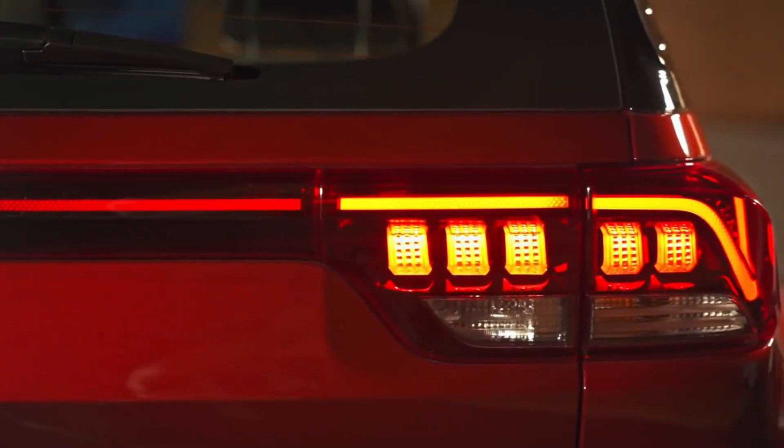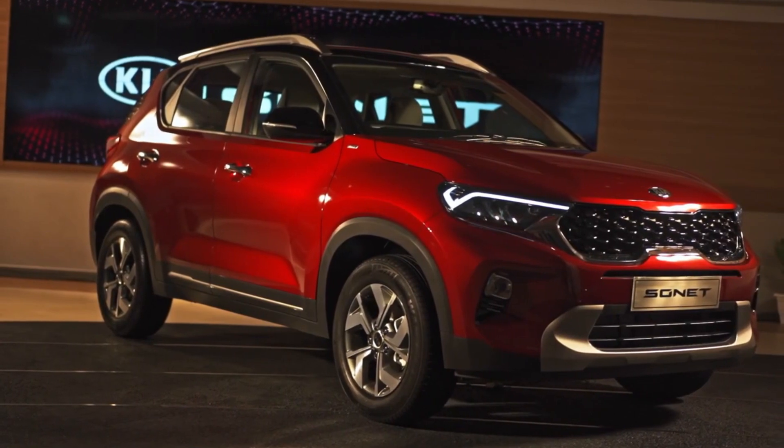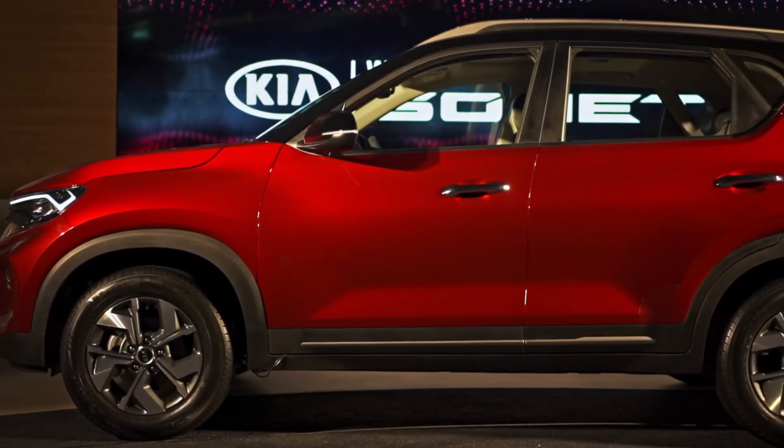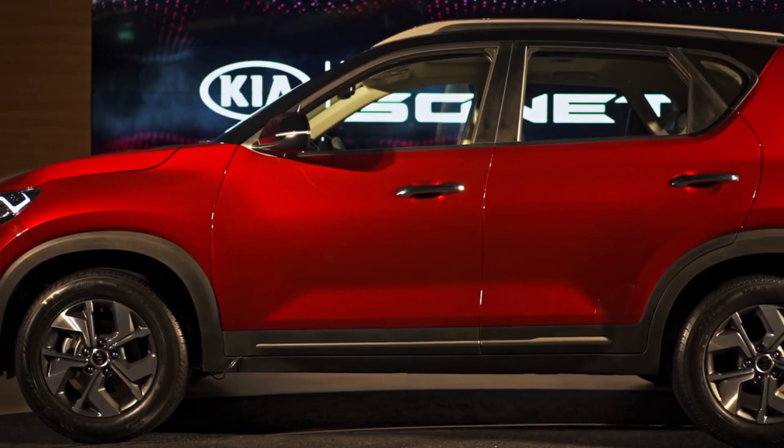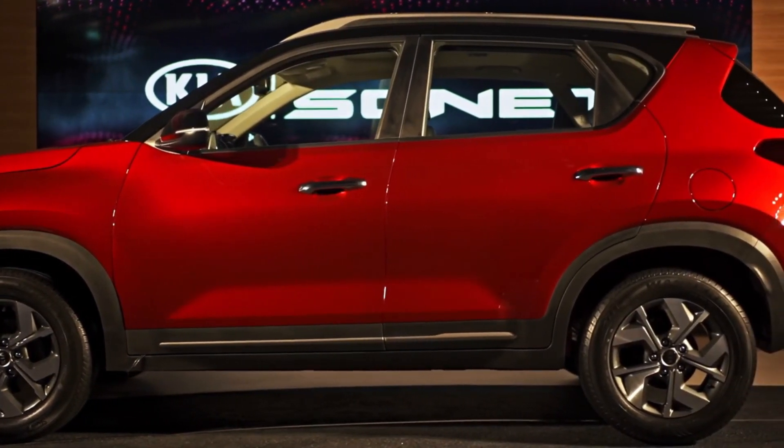We are also looking at the Hyundai Venue, which is in India, and the Creta versus the Vitara segment. Here we are looking at the Sonet and its competitive cars. It is a super competitive car in this segment.